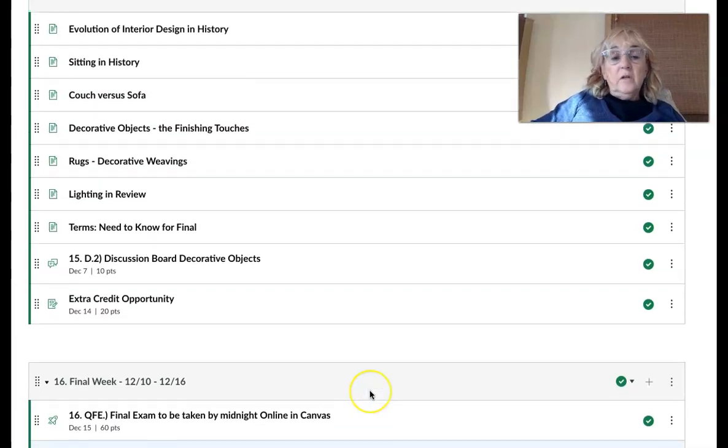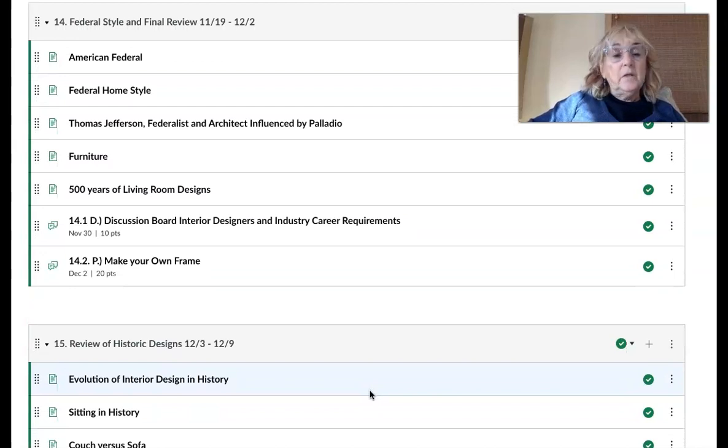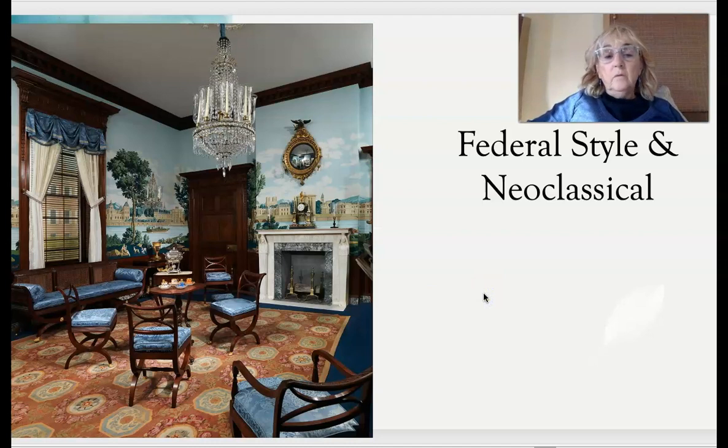Congratulations, you're getting near the end of the course. I hope you'll enjoy these last few weeks and be able to manage these assignments. Be sure to check the grade center to confirm you're up to date with all assignments so you finish the course strong with a lot of points. I hope you enjoy going through the federal style this week and learning about the neoclassical elements used in American decorating. I'm going to show a short video of high-style federal architecture and interior design.